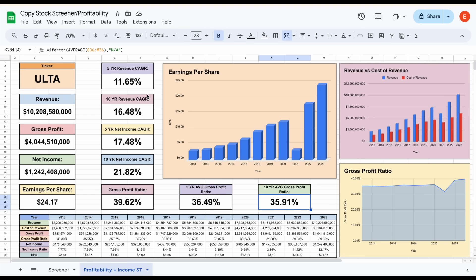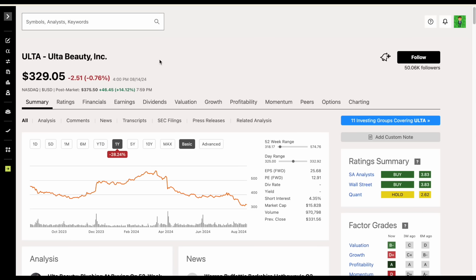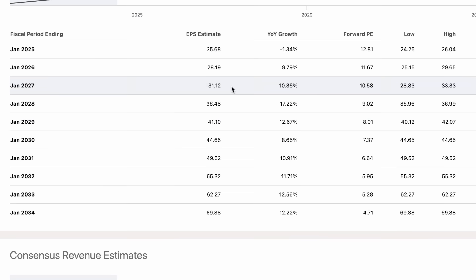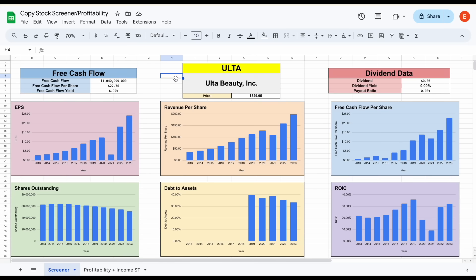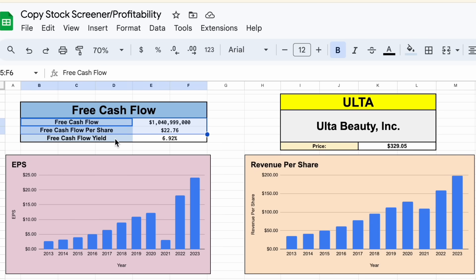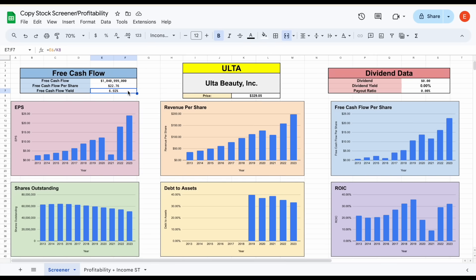Looking at earnings estimates on Seeking Alpha: earnings aren't expected to grow at a high rate over the next year, but beyond that, many analysts are projecting double-digit earnings growth. Back in my stock screener, based on 2023 free cash flow, the company currently has a free cash flow yield of close to 7%, so it looks like it's trading at a pretty decent value. Overall, this will definitely be a stock I'm following closely, and I'll be interested to see how Buffett does with this position.